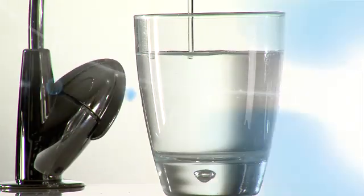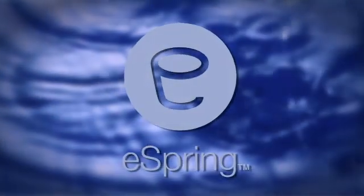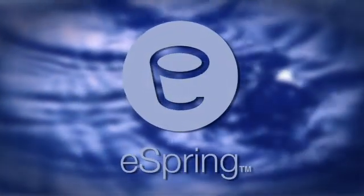The choice is clear. Take better care of your drinking water and your health with the eSpring water purifier, the world's best source of water.